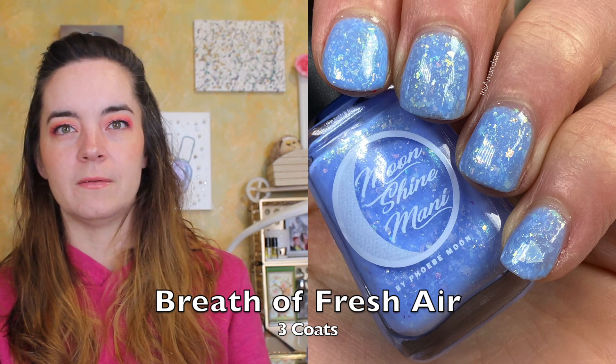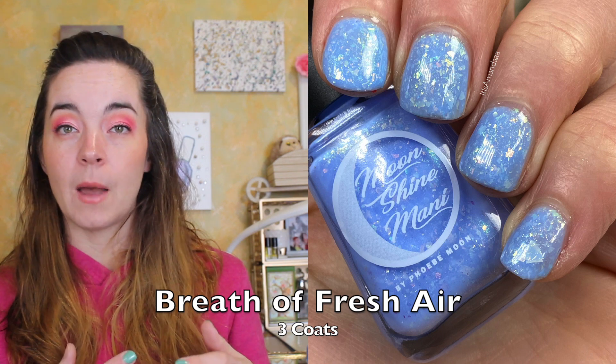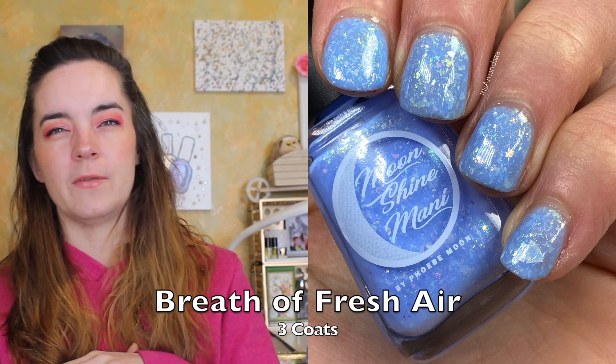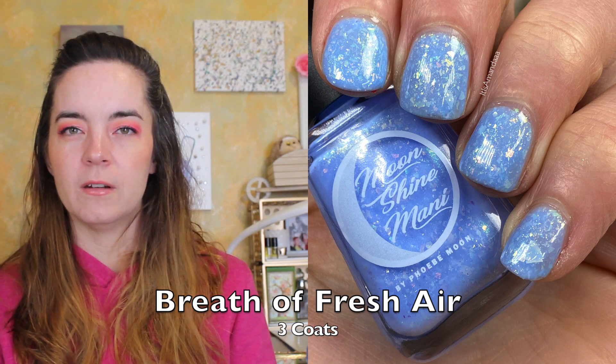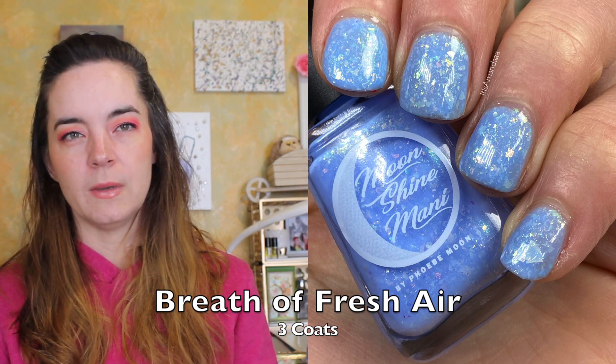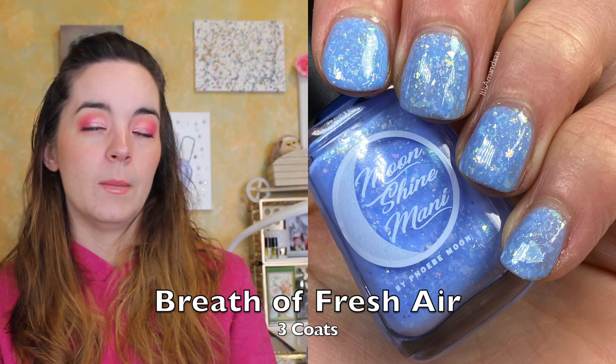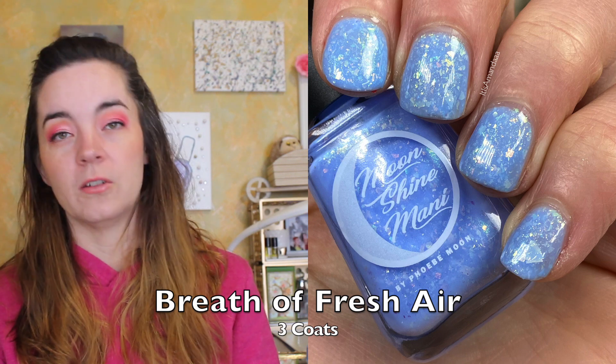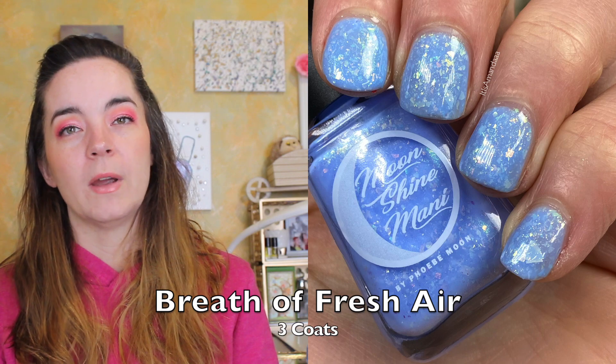This is a beautiful periwinkle color. The shifting flakies — you know when you have a light color and iridescent flakies, it's always a very delicate combination — and this is really beautiful. But even without the flakies, I just love this periwinkle color. This one covers in three coats because it's a lighter crelly, but it has a nice formula and there are a ton of flakies in here. That is three coats of Breath of Fresh Air.